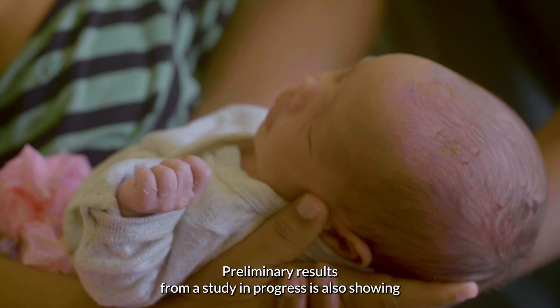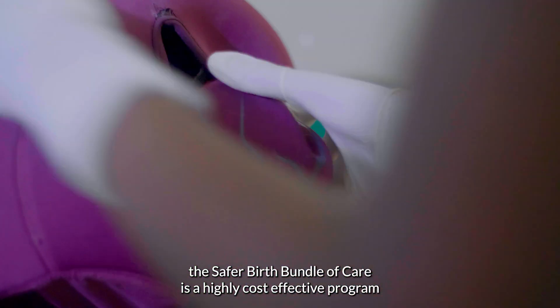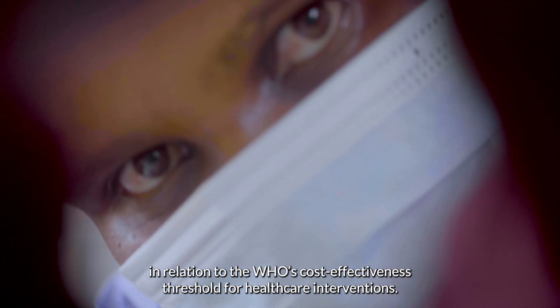Preliminary results from a study in progress are also showing the Safe for Births Bundle of Care is a highly cost-effective program in relation to the WHO's cost-effectiveness threshold for health care interventions.